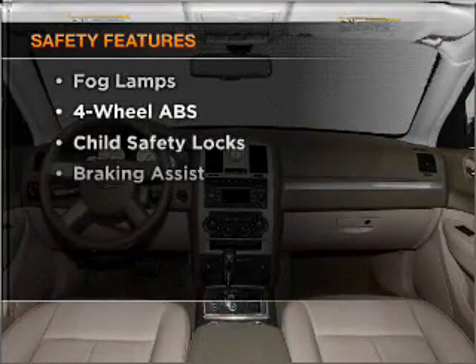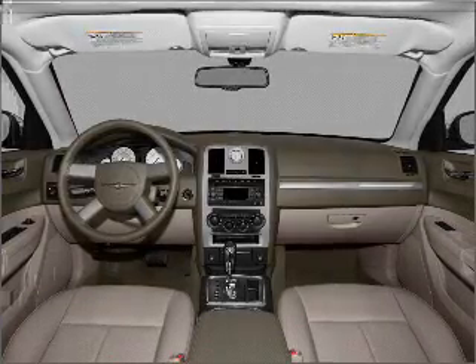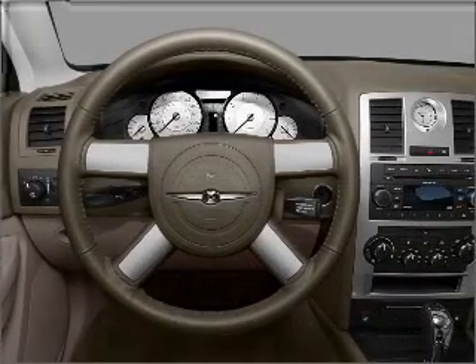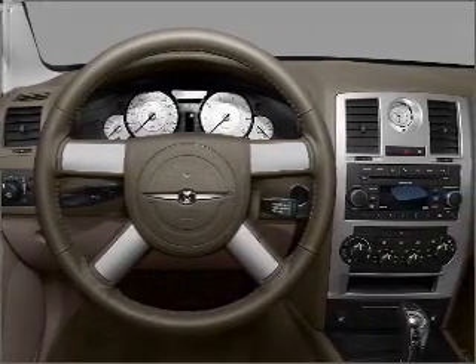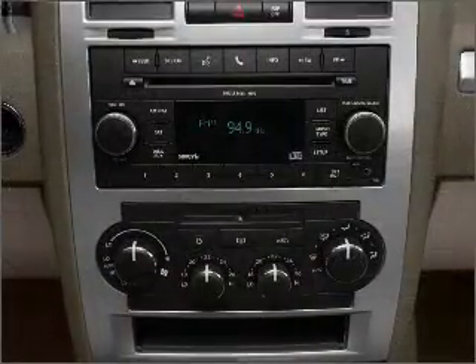And for your peace of mind, the following safety equipment is included: front ventilated disc brakes, passenger airbag, curtain head airbags, stability control. Our website offers more information on all of our vehicles. Call us today to start test driving.